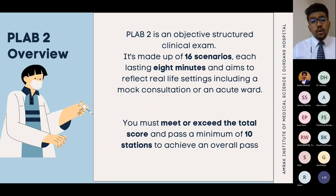PLAB 1 is a theory exam that can be done in any country. In Sri Lanka, PLAB 1 is held at BMICH and other centers four times per year. During COVID, available seats were reduced, so some students had to travel to another country. Once you pass PLAB 1, you can book PLAB 2.